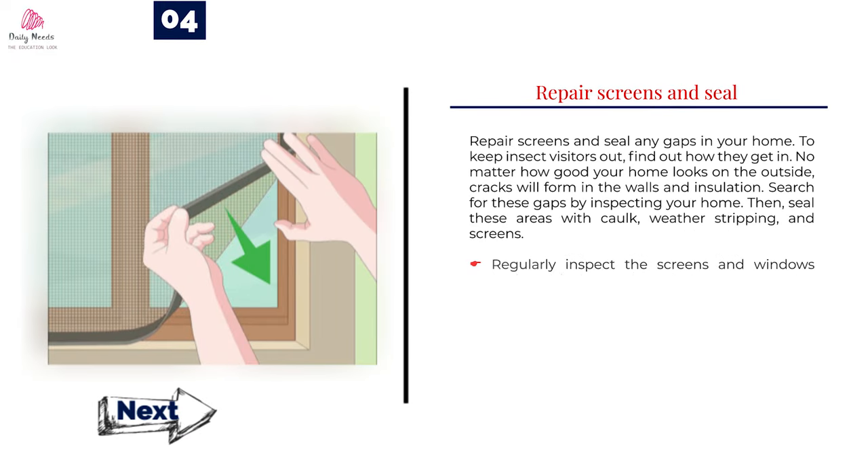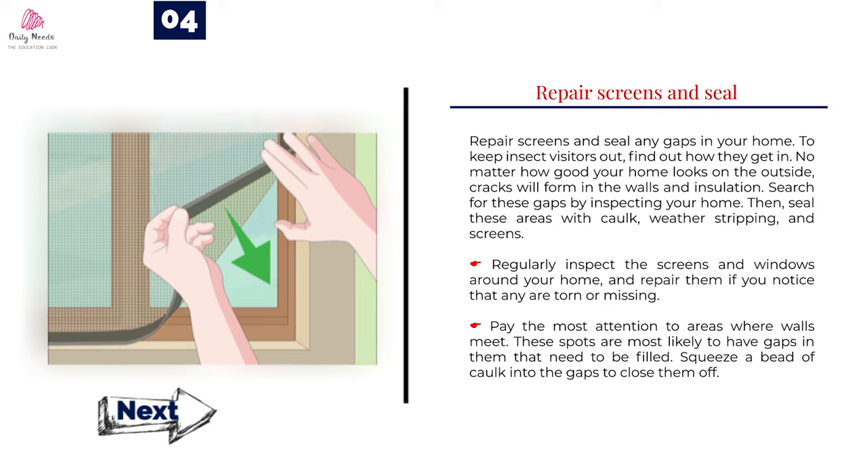Number 4: Repair screens and seal any gaps in your home. To keep insect visitors out, find out how they get in. No matter how good your home looks on the outside, cracks will form in the walls and insulation. Search for these gaps by inspecting your home, then seal these areas with caulk, weatherstripping, and screens. Regularly inspect the screens and windows around your home and repair them if you notice that any are torn or missing. Pay the most attention to areas where walls meet — these spots are most likely to have gaps that need to be filled. Squeeze a bead of caulk into the gaps to close them off.